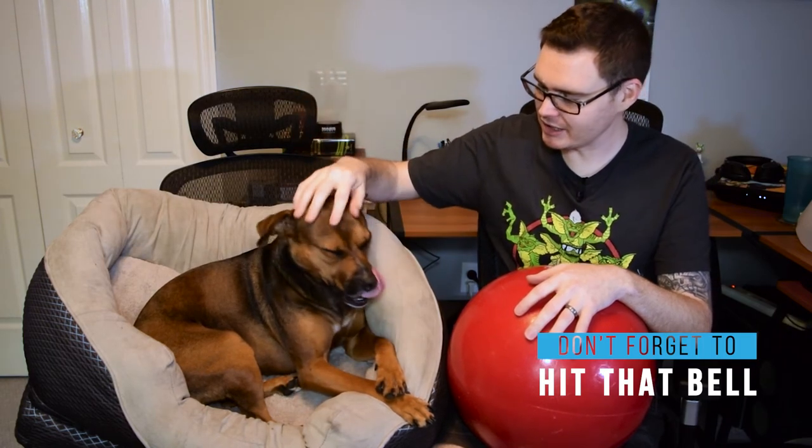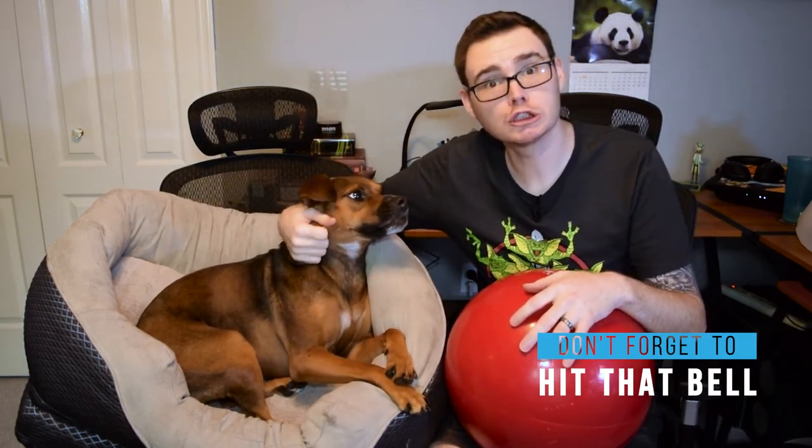Greetings everyone and welcome back to another episode here on Tuft Toy Tryouts. I'm Kyle and with me as always is this little tester here Story, who keeps licking her paws. For those eagle-eyed viewers, I am wearing the same shirt because I could not wait to get this started. Right after the last review I started this one because this thing is hilarious, and Story absolutely loves it.